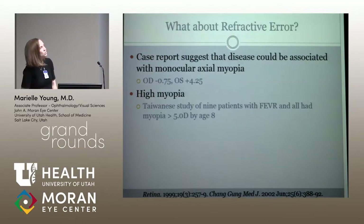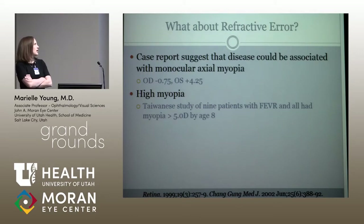The other thing that's a huge part of our exam — sometimes the biggest part — is retinoscopy. I always think about whether kids with really high refractive error might have FEVR.